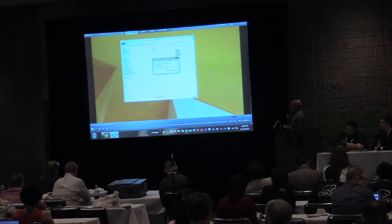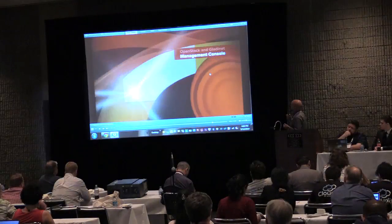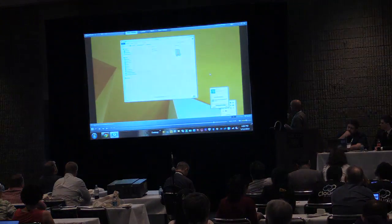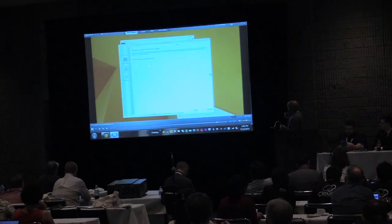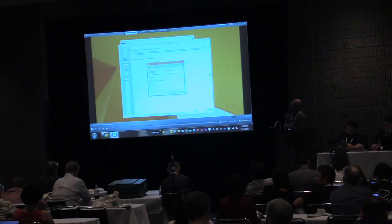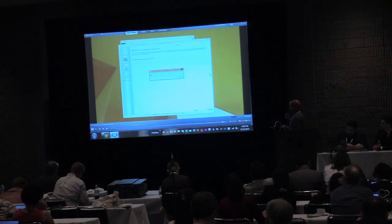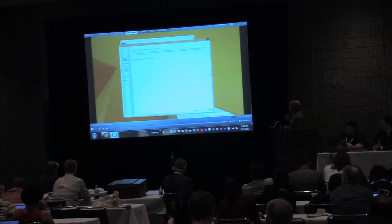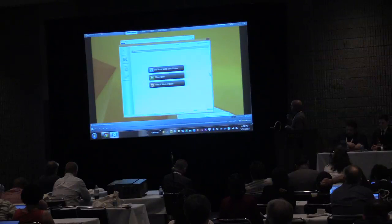You get the same functionality — actually more functionality — out of the desktop with drag and drop. You also get a management console showing different features. You can attach an entire folder so it gets synced — similar to other sync and share solutions where you can sync an entire folder, and no matter what you put in that folder, it gets synced. That's what this particular feature does.